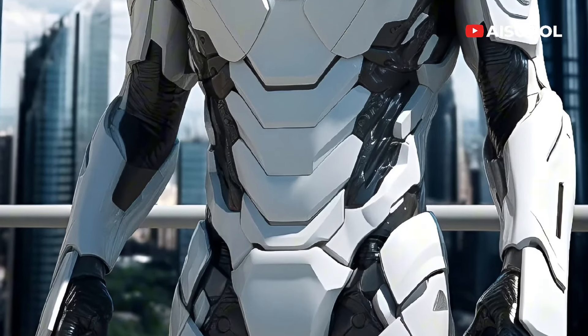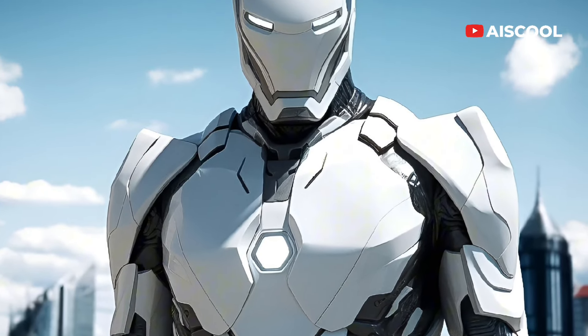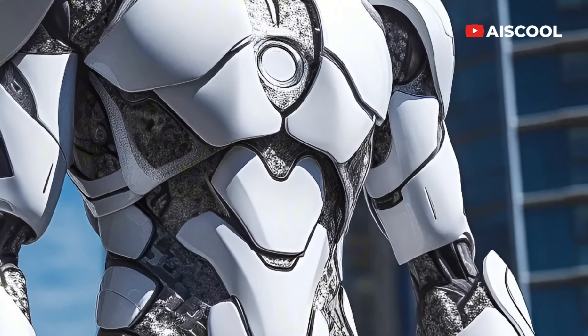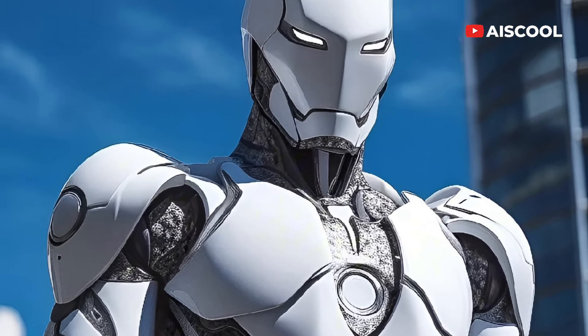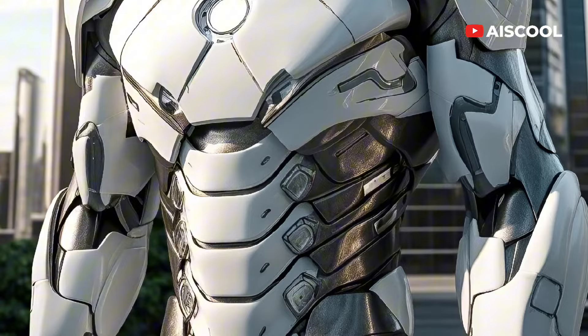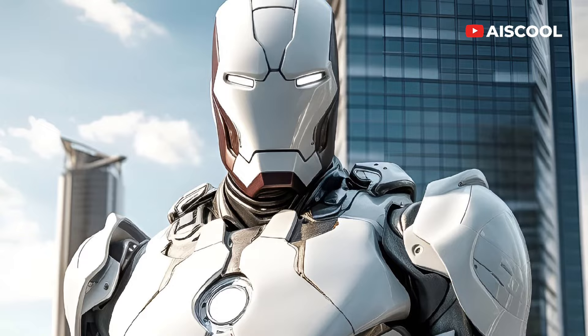The big reveal in the trailer was Tony walking around New York City on his new White Armor, which has been upgraded with the latest version of his nanotechnology. He's been seen going about his daily routine in his new stealth armor that has the power to camouflage himself from sight.